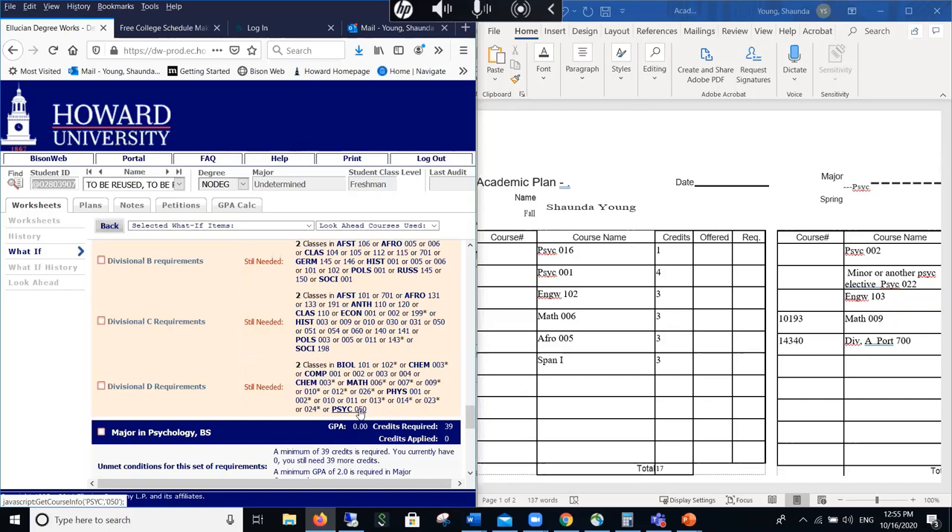I'll take one more question before I move to the second part. A student asks how to get to the academic plan layout — it's in the email I sent you.